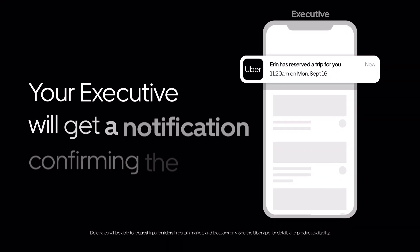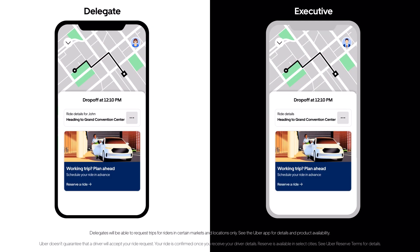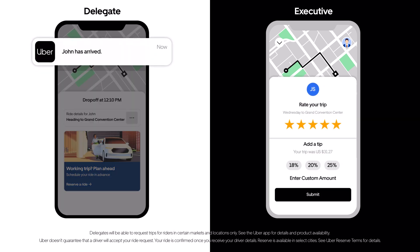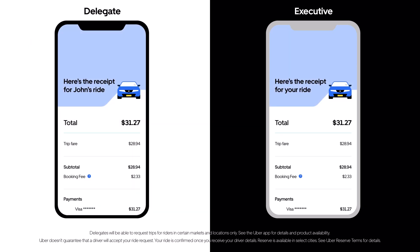Your exec will get a notification confirming the ride. When the trip starts, you'll both be able to track the ride and contact the driver. You'll be notified when your executive arrives at their destination. When the trip is complete, you and the executive will receive emailed receipts.